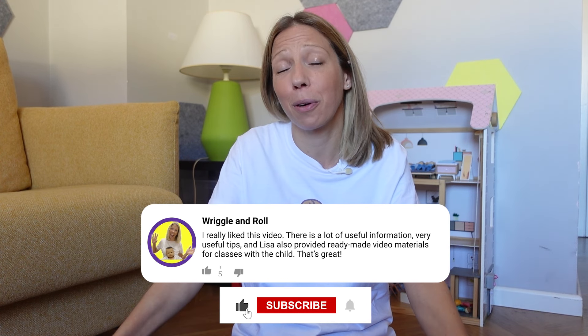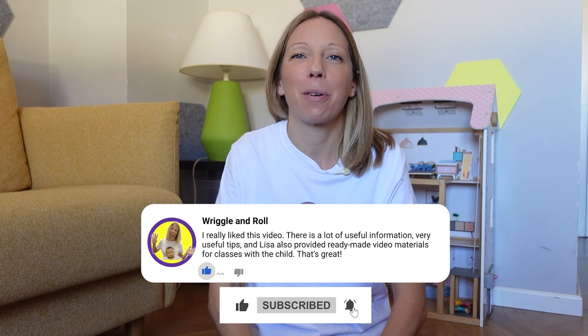Otherwise I hope you found this video interesting and useful. Please drop me a like, subscribe, or leave a comment. I'll be following up with more in the sensory series shortly, but otherwise please join us for a class or song soon. Bye!